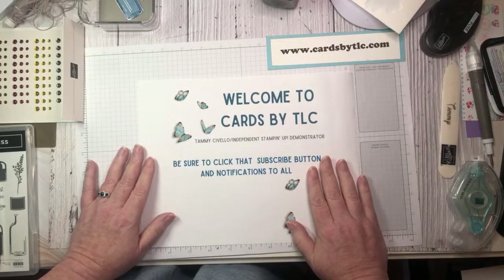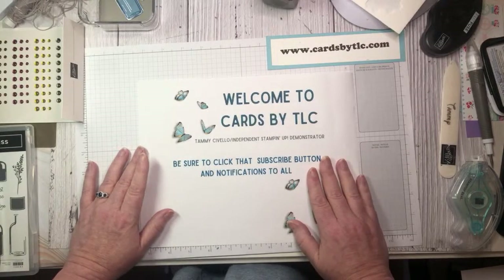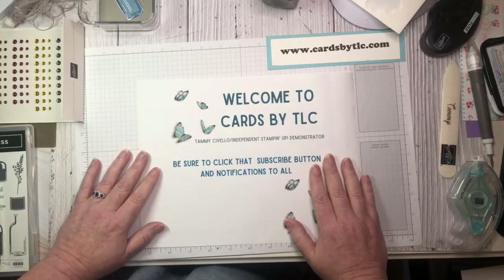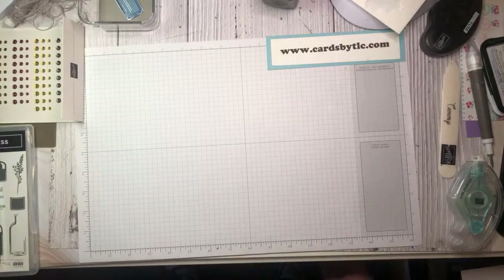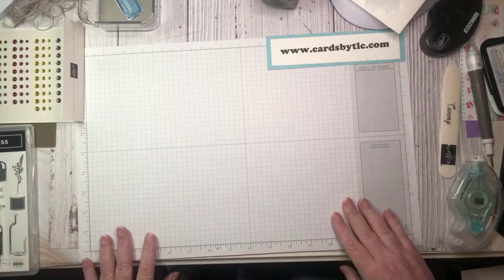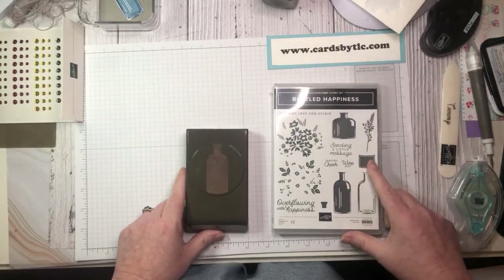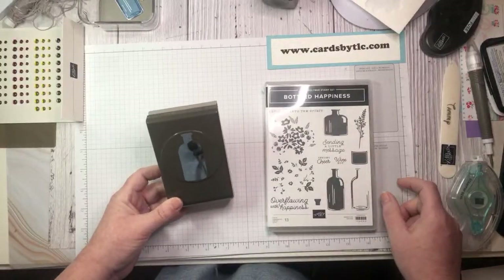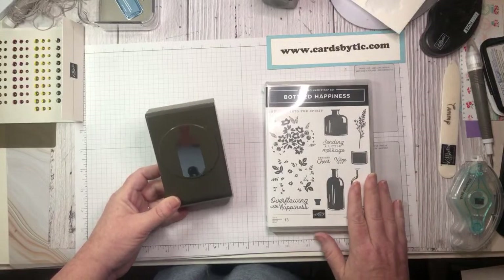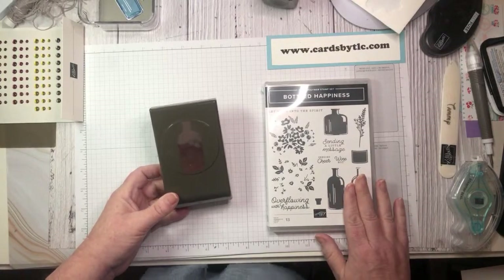Today is Thursday, July 27th and we are streaming live right here on YouTube. If you are catching me on the replay, go ahead and skip forward for a minute or so while I say hello to everyone. Hello Nell, welcome in, thank you for joining me today. Well, today we are playing with a returning favorite, Bottled of Happiness, which can be found on page 98 in your annual catalog. It does come with a coordinating cute little bottle punch. It's been a really long time since I played with this bundle, so I had a lot of fun playing with it this week.